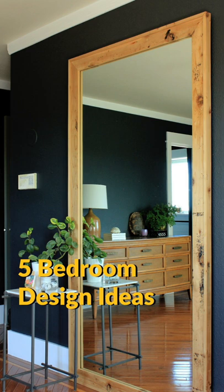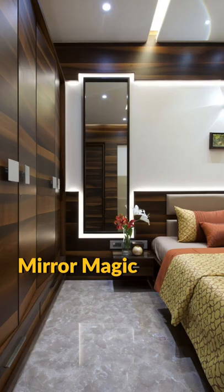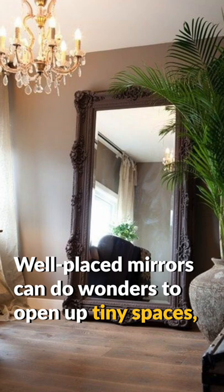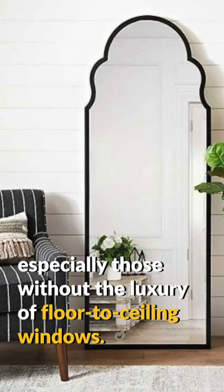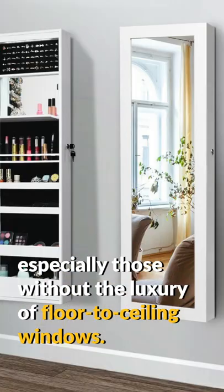5 Bedroom Design Ideas Part 3. Mirror Magic: well-placed mirrors can do wonders to open up tiny spaces, especially those without the luxury of floor-to-ceiling windows.